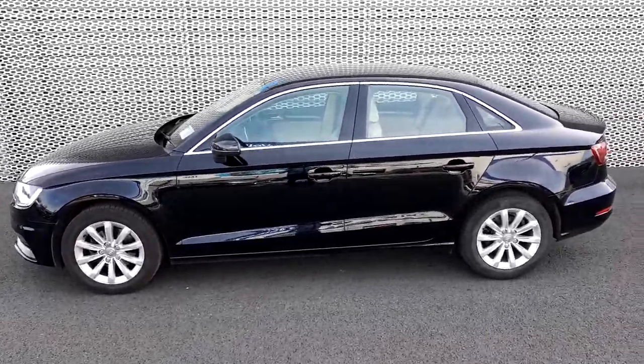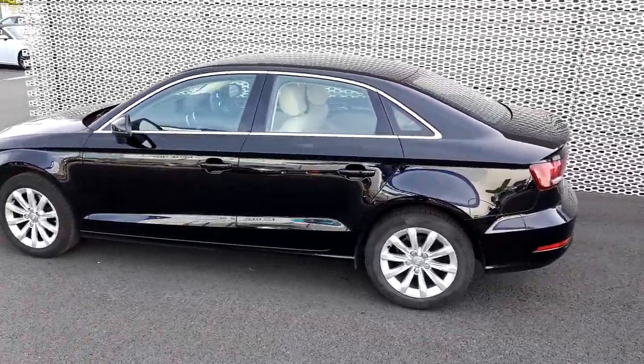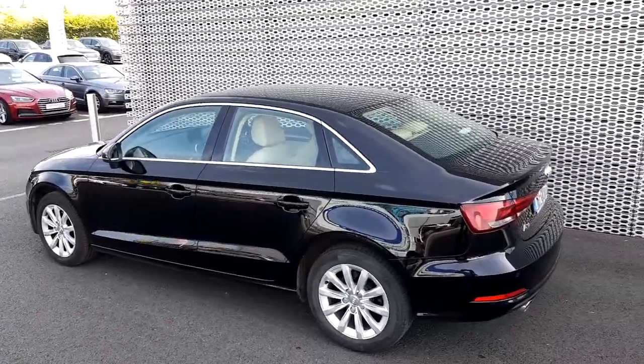Here at the side, the first thing we'll notice are the 16-inch alloys, and there's also chrome around the window frame.